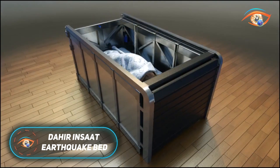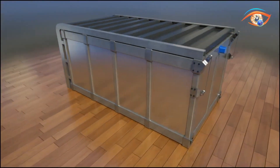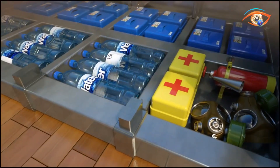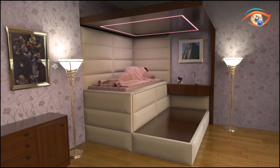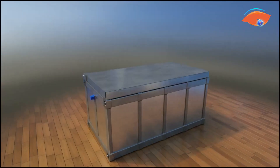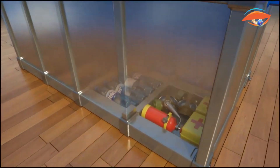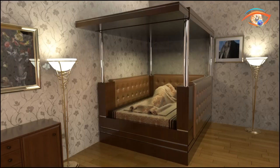The Dahir Insat Earthquake Bed is a unique safety innovation designed to protect people during earthquakes. Created by the Turkish company Dahir Insat, this bed uses sensors to detect early signs of seismic activity. When an earthquake starts, the bed's mattress quickly drops into a strong protective enclosure. A hard cover then seals the bed, shielding the person inside from falling debris and structural damage. The design also includes compartments stocked with emergency supplies like food and water, helping occupants survive until help arrives.